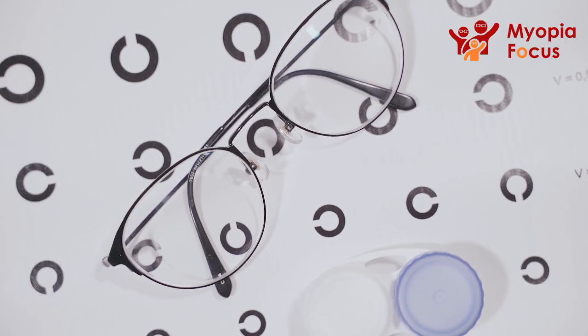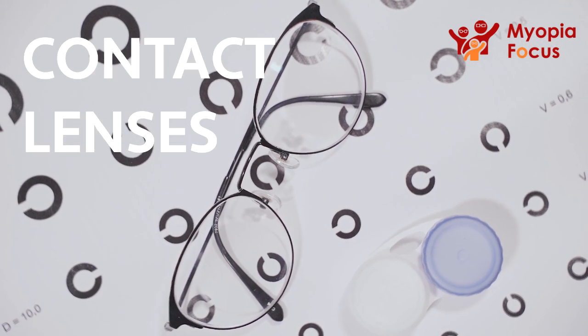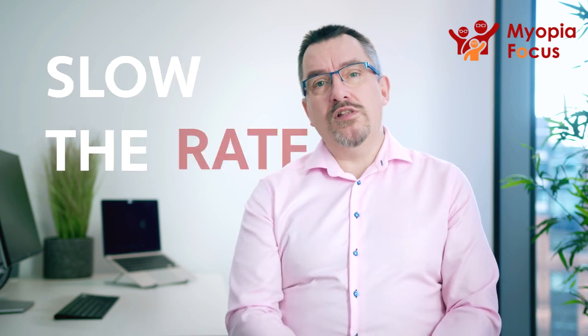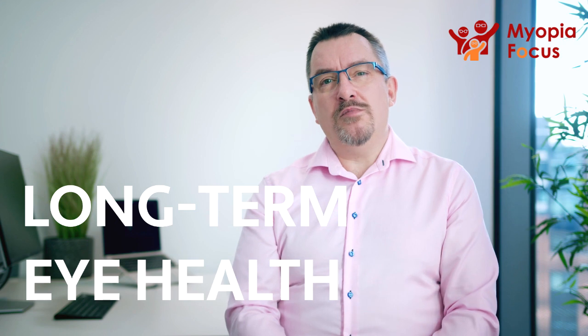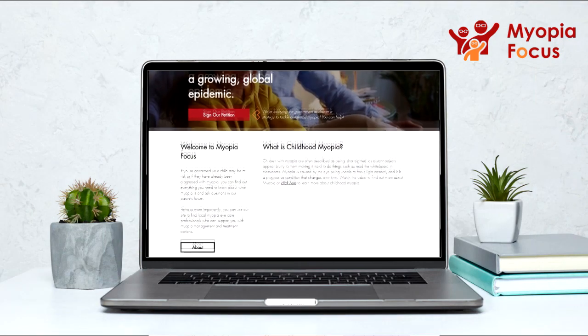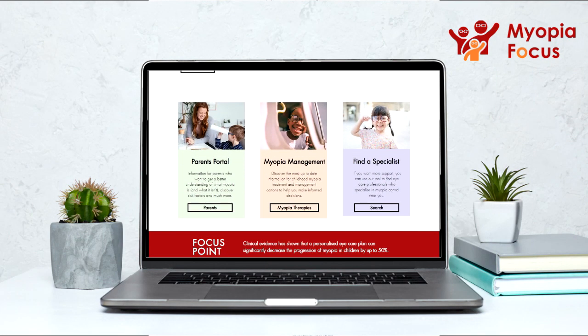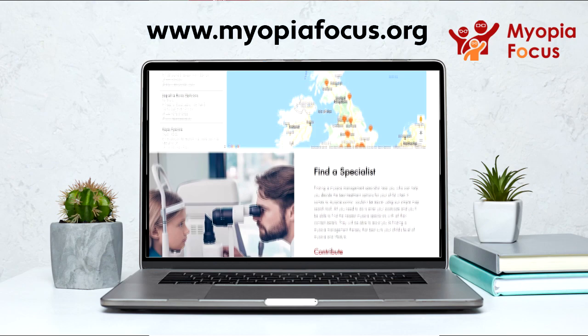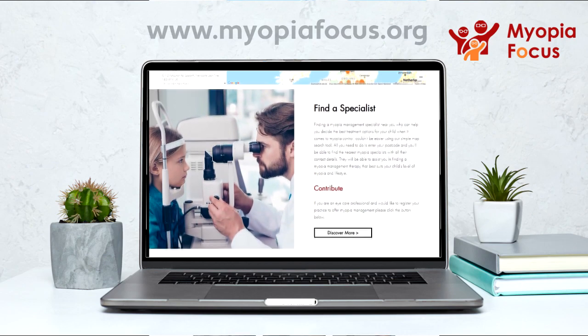No longer should Myopia be simply dealt with by correcting glasses or contact lenses. It is now considered a duty of care to do what we can to help slow the rate and amount of progression of Myopia in all children and young adults. The benefit is a significantly improved prognosis for long-term eye health. The importance of the future eyesight of your child is priceless. Myopia Focus can help you find out more about Myopia and provide you with valuable advice and guidance, so please look around our site and find and speak to a Myopia specialist near you.